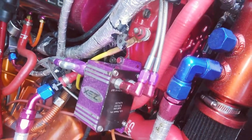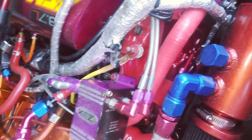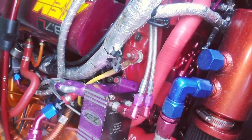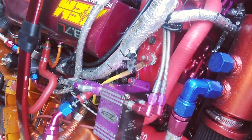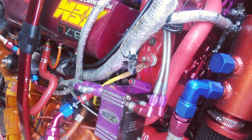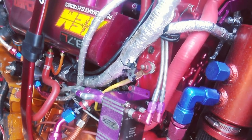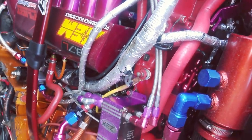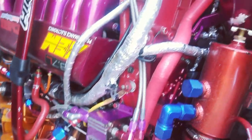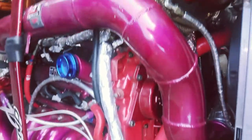I do have zinc, nitrous, and methanol on the vehicle, but I won't be using any of that. I just want to see the full potential of the boost from the single turbo itself, without any help from nitrous or methanol injection. I do have methanol injection installed on the vehicle.